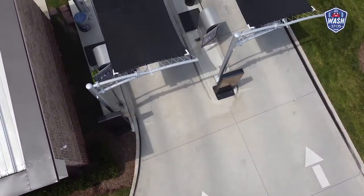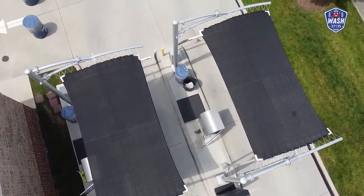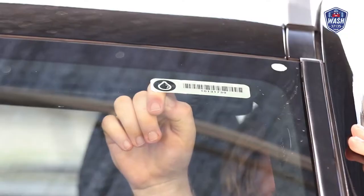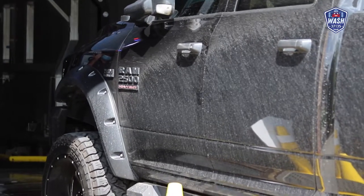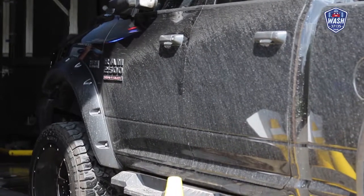As the cars pull into the pay stations, we want that to be an easy, touchless experience through our monthly memberships. Our RFID scanners will simply scan the car, allow them to come through, and they'll make their way into the tunnel.